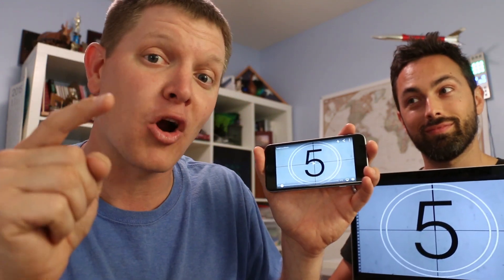Hey, it's me Destin. Welcome back to Smarter Every Day. Here's the deal. I've created a video in the Northern Hemisphere and Derek from Veritasium has created one in the South. You have to synchronize these two videos in order for this to make any sense, but it's totally worth it if you do. So click the first link in the video description, get the video ready, and then synchronize on my mark.